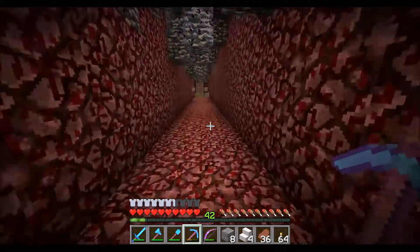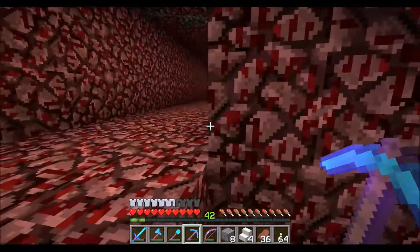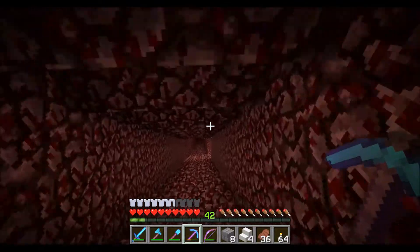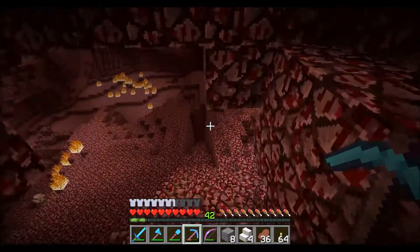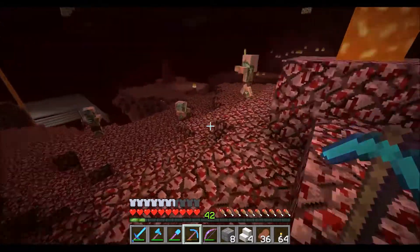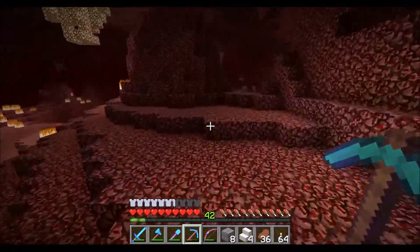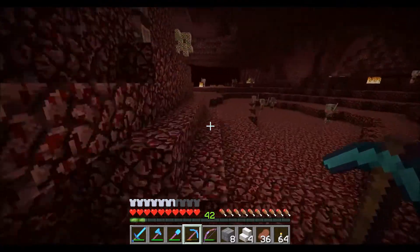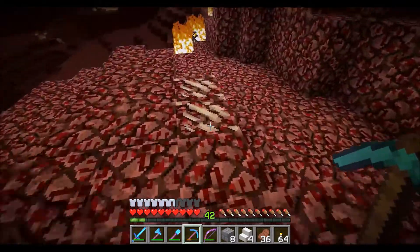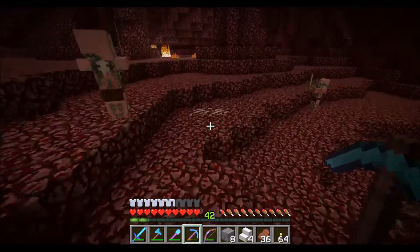Remember how I said I had all the resources necessary to build? I lied — apparently I didn't grab enough quartz. So back to the Nether. It looks like the pigmen aren't mad, because they'd be making noise and coming after me by now. Last time I was in here I was trying to kill a ghast, accidentally hit a pigman with my bow, and it was not fun. So I'm glad they seem fine.